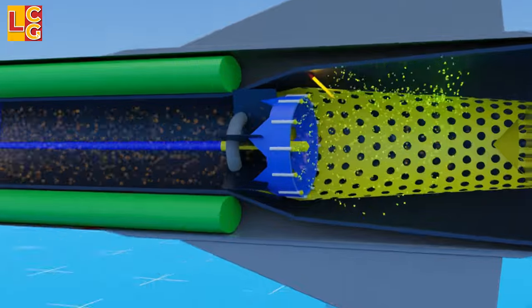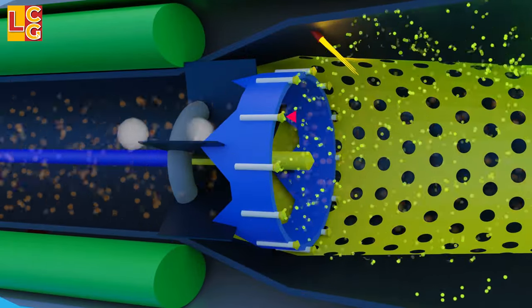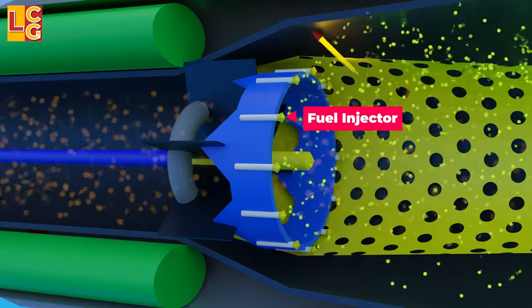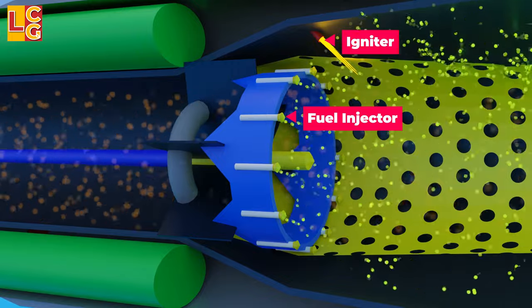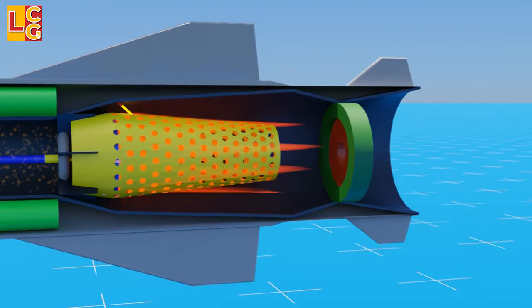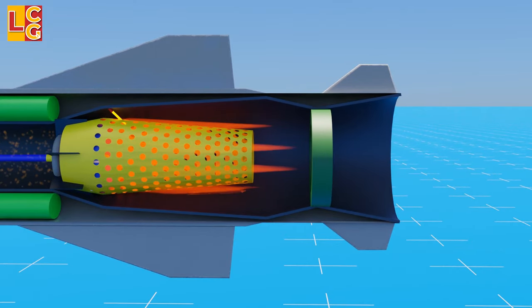When the warm air gets inside the combustion chamber, it is mixed with a liquid fuel such as hydrogen from the fuel tank using an injector, and then gets ignited by the igniter. However, the flame accumulates in the flame holder. Because of this flame holder, the flame does not immediately go to the nozzle.